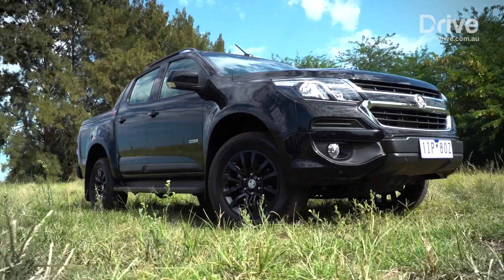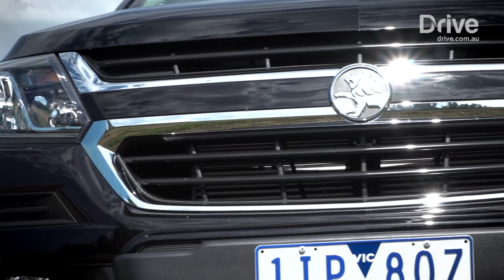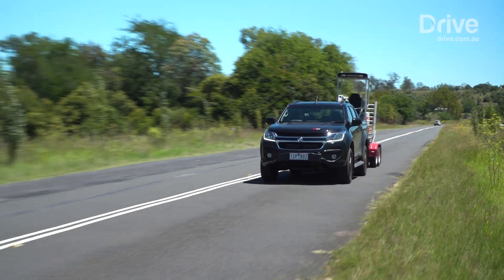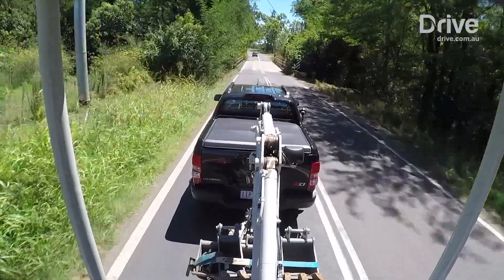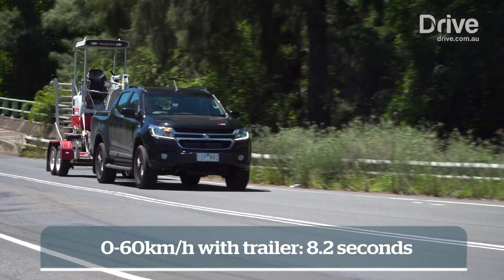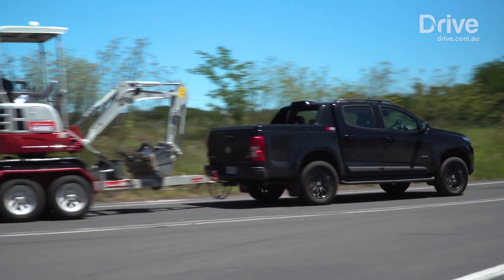The Holden has the second most powerful engine here with 147 kilowatts and 500 newton metres of torque, which made towing up the steep hill we chose an easy task. The engine never felt stressed in getting the job done and we didn't need to mash the accelerator into the floor up the hill, which left us some extra acceleration up our sleeves. The Colorado's torquey engine made it the second quickest in the 0-60 challenge. As for the chassis, it didn't do anything wrong — it just behaved as you would expect, felt nice and solid on the road, no complaints really.